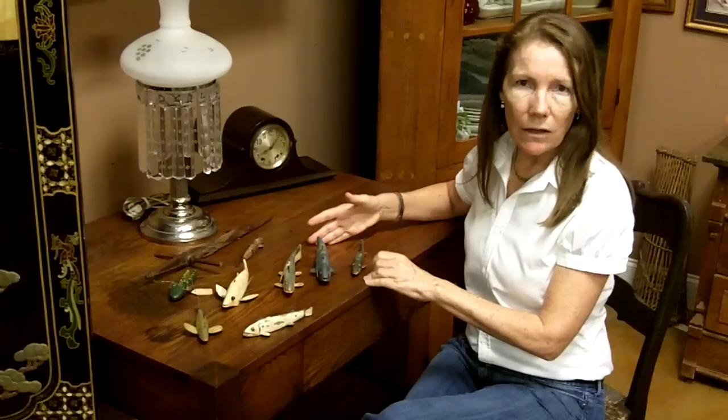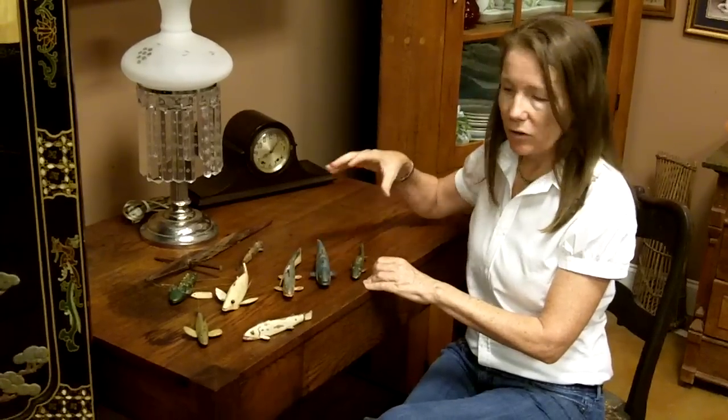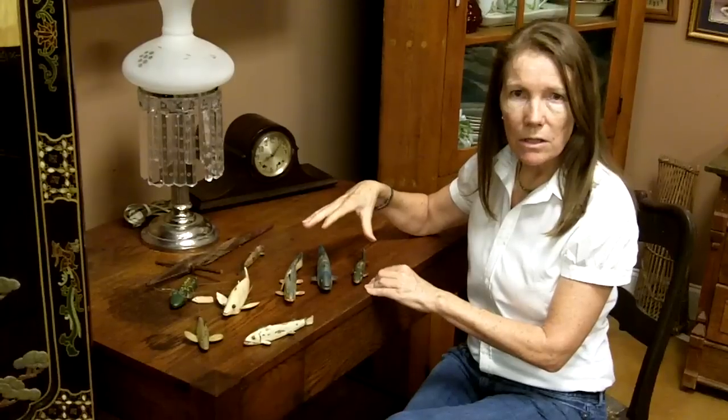You can go to our website, gannonsantiques.com, and see some closer up photos of these. Or contact me and I'll help you out the best I can.